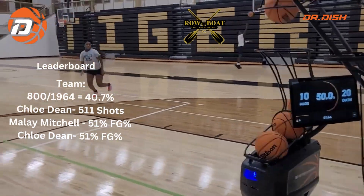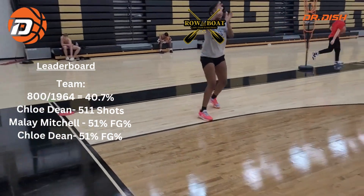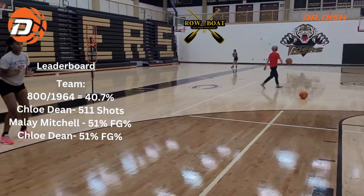Here's a little workout today for you. This is our Dr. Dish CT machine. Journey's doing different spots here, inside and outside the arc.